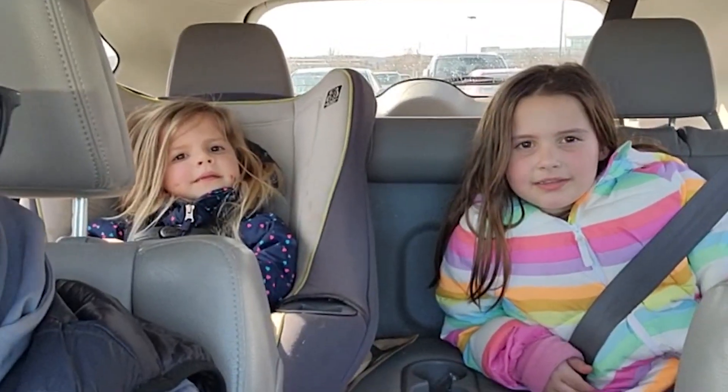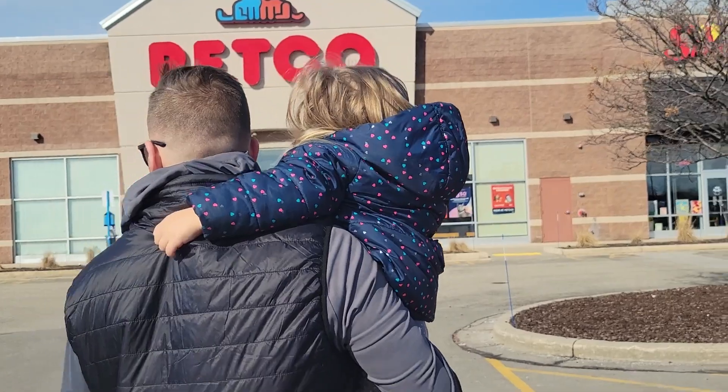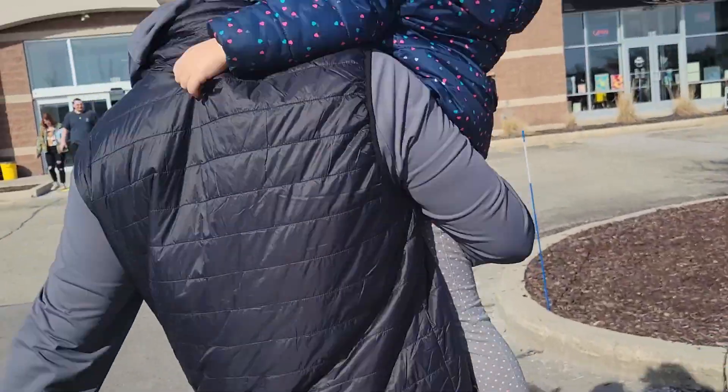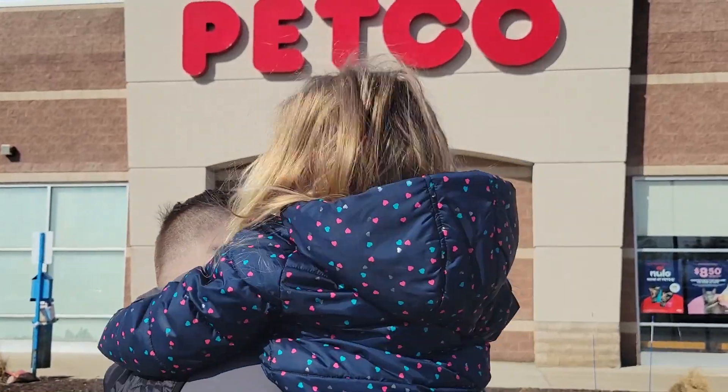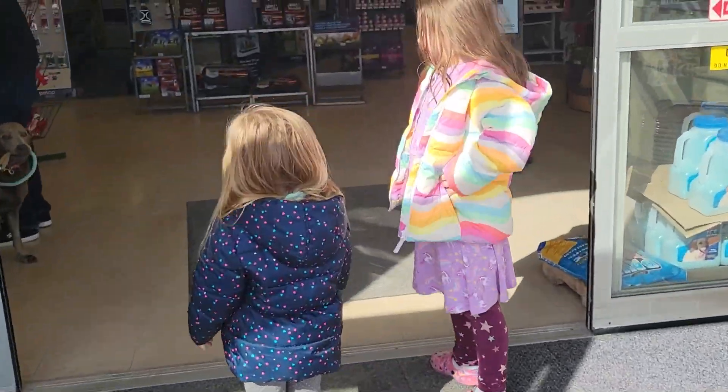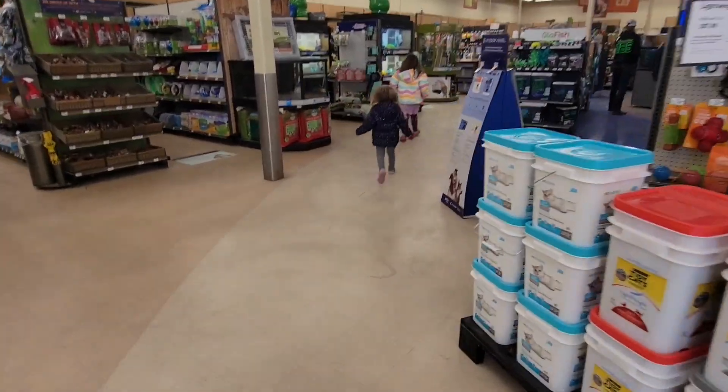Are you guys excited? Who's excited to get Dottie? We're at Petco to get some doggy toys. Dottie's coming! Oh boy, let's go!